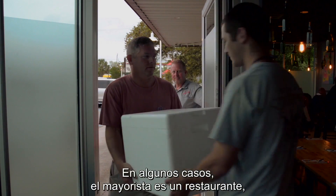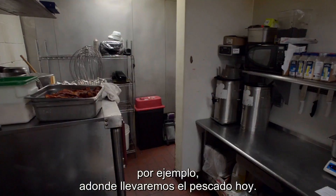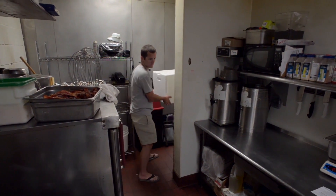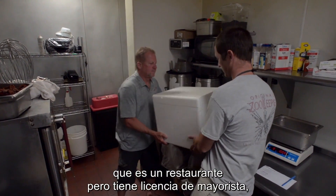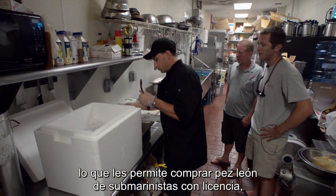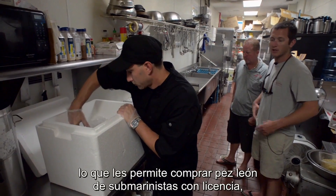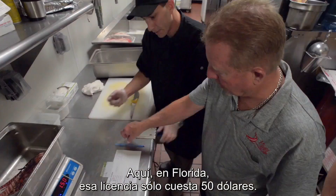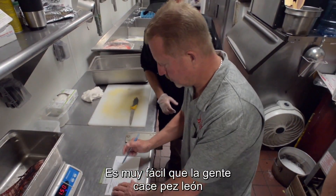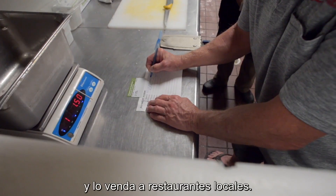In some cases the wholesaler is actually a restaurant, and that's where we're going to bring the fish today. Right now we're at Pot Rose and Pino, which is a restaurant but they also possess a wholesale license which allows them to purchase lionfish from properly licensed divers — those who possess the saltwater product license. It's only a $50 license here in Florida, which makes it very easy for people to harvest lionfish and sell to their local restaurants.